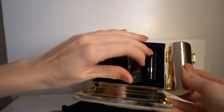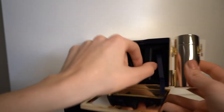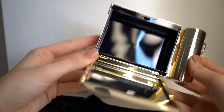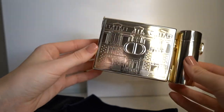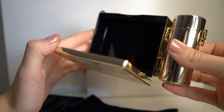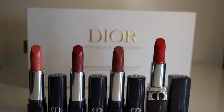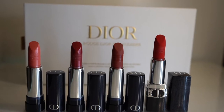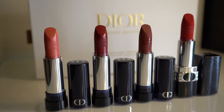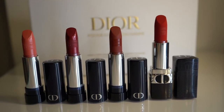I'm mostly going to use the back as a clutch and I want to show you how you can remove the inside. You have the empty box — it fits cards, maybe a little powder and some very small items, maybe your keys, but probably not your car keys. So this is how the four exclusive Rouge Dior shades look. I think all of them are very gorgeous and I really like how the Christian Dior logo is pressed on them — it just makes them look even more fancy and luxurious.